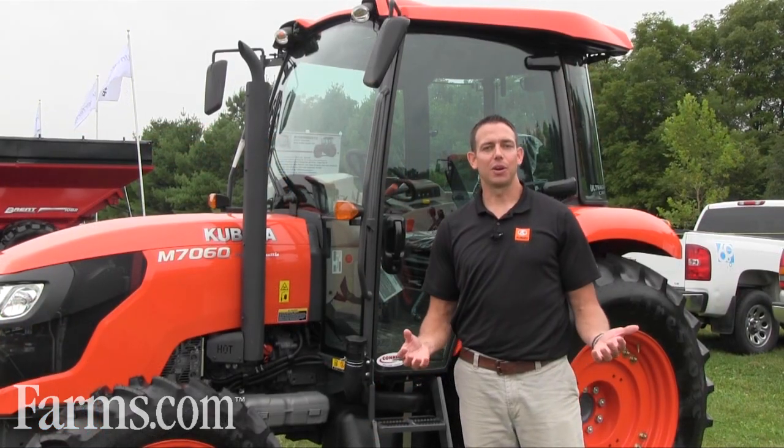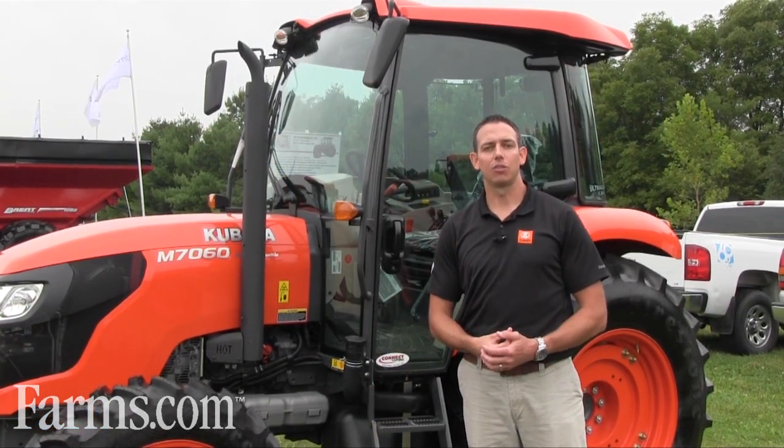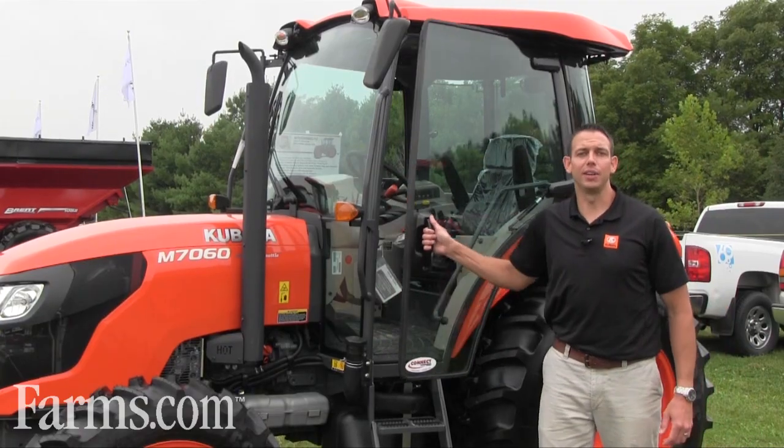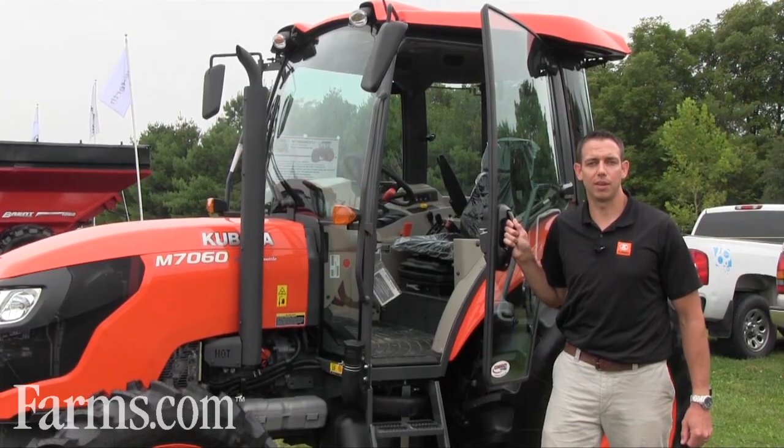Thanks for stopping by today and seeing our great M7060 12-speed transmission tractor. There will be one waiting for you at your dealership, or visit Kubota.ca for more information. Thank you.